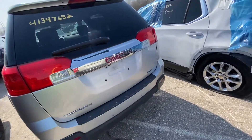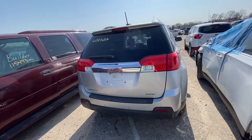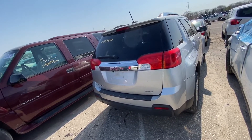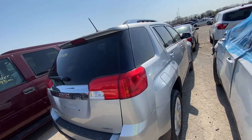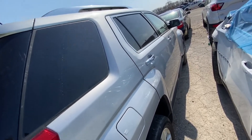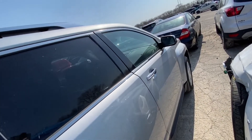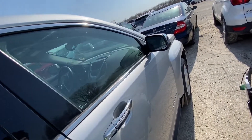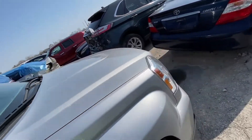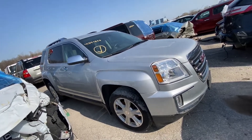It looks like all-wheel drive, so you can ignore the front-wheel drive portion. It has salvage history but not a salvage title — probably a rebuilt title or something like that. It has 72,000 miles. It runs and drives, with only minor dents and scratches reported. According to EpicVIN, this car was involved in three accidents.